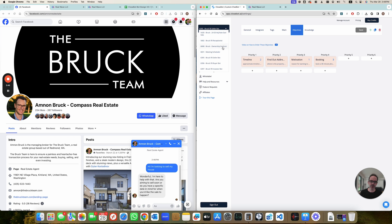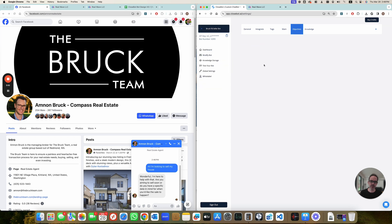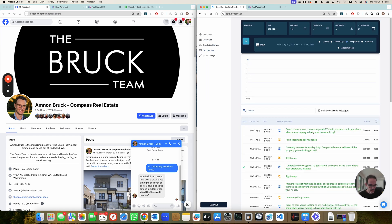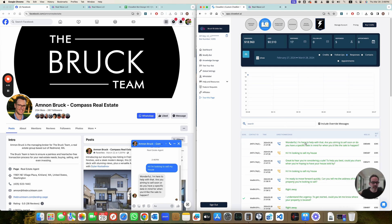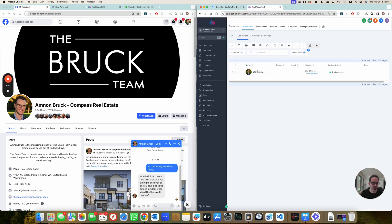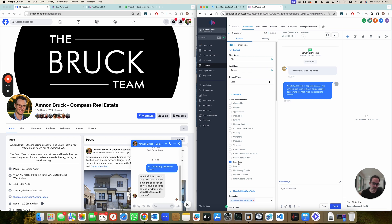So going back to the receptionist dashboard, we can see that the answer 'could you tell me a bit more about the property and your timeline' is not actually what we got. Instead it's 'wonderful, I need to help you. Are you going to sell soon? Do you have a date in mind?' Where did that come from? Let's hop over to the seller bot — we can see that this is actually coming from there. So the seller bot did the response, not the receptionist. However, when I go to my contact, I can see that the lead type was completed. So basically both of them were running to some sort of capacity.